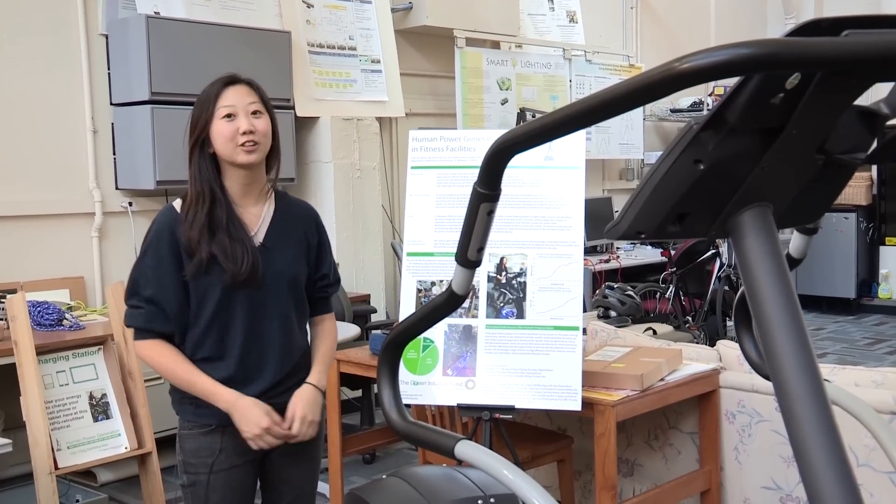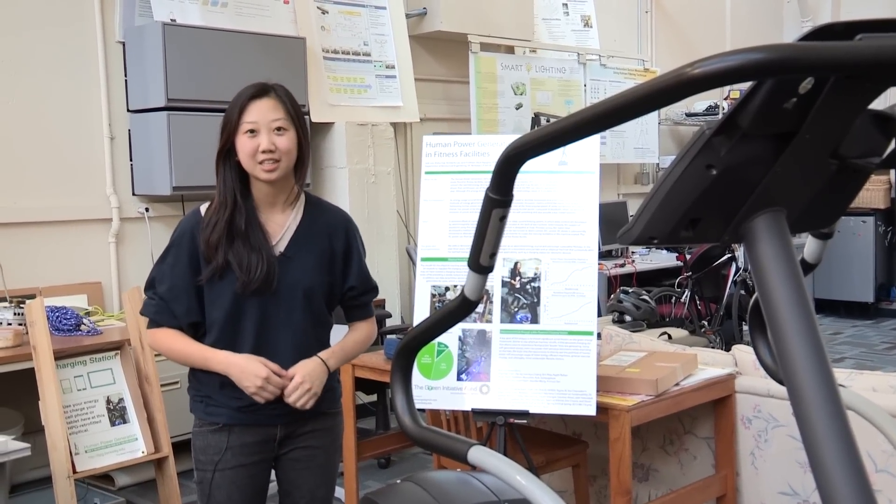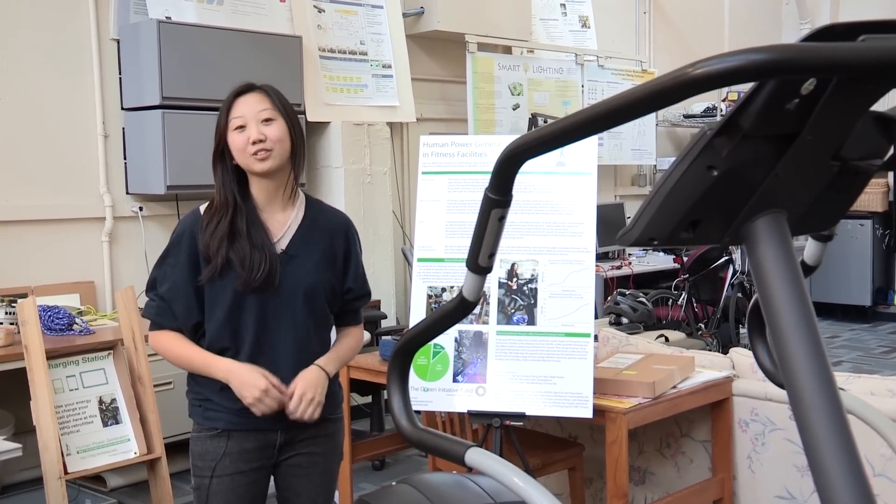So next time you're in the RSF, look out for the HPG retrofitted machines, charge your phone, and learn more about energy sustainability.